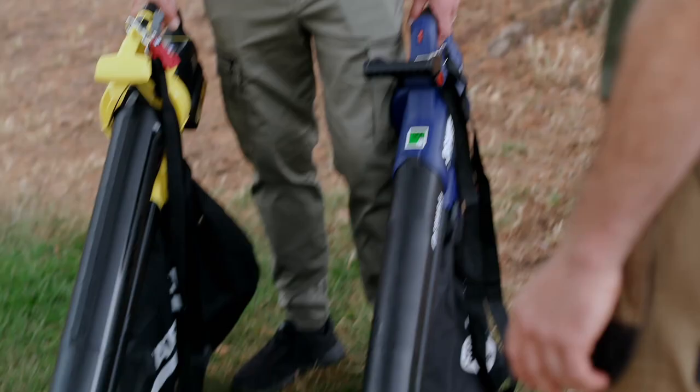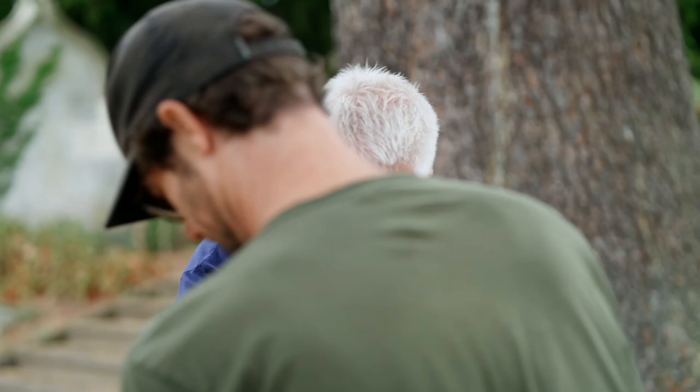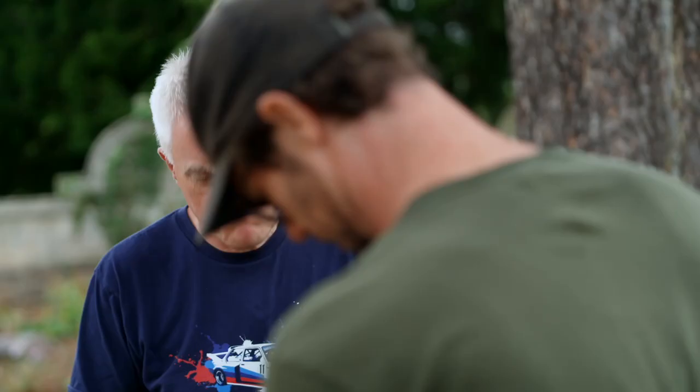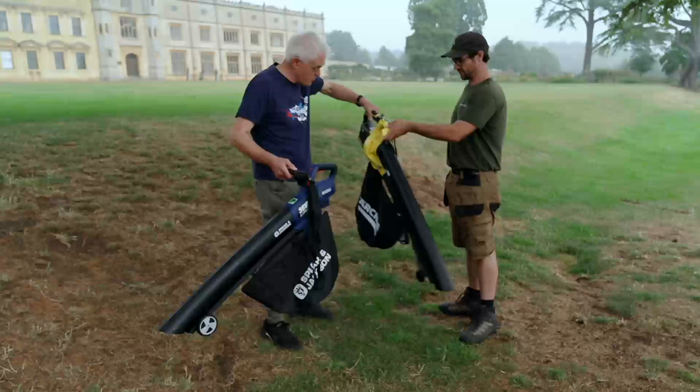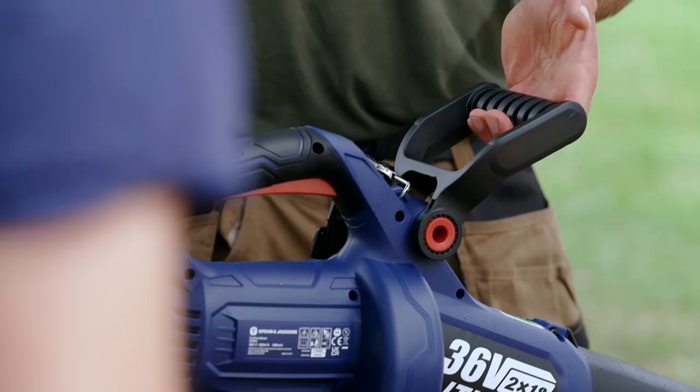Both blowers are battery powered, which Pete doesn't normally use but is interested to try. His first impressions of the Karcher: it looks good, quite ergonomic, good balance, and seems well built. The Spear and Jackson, on the other hand, is definitely a lot lighter, less robust, and a bit shorter — but still the same kind of thing.